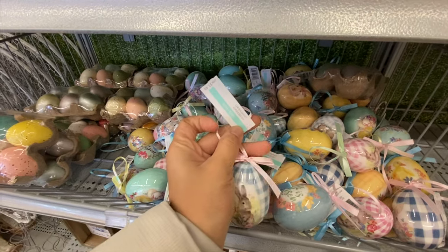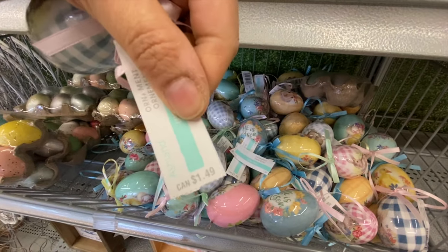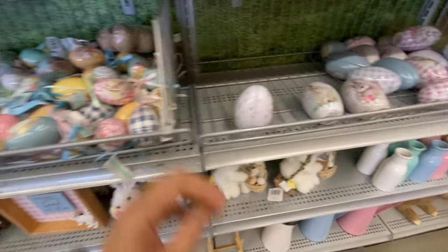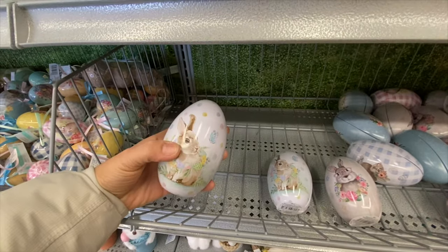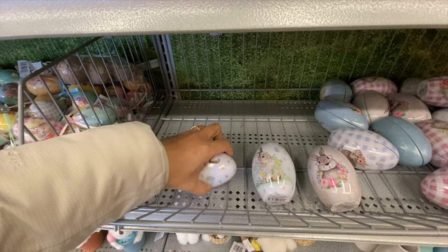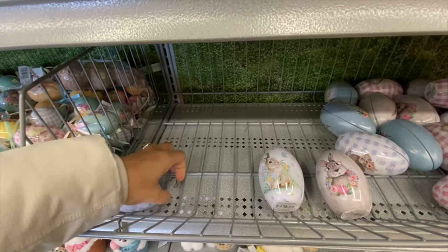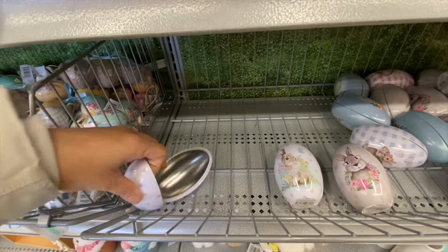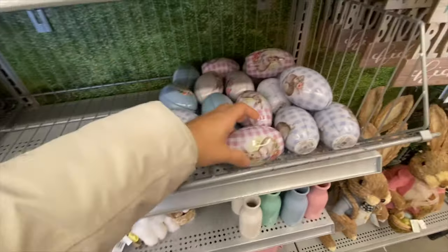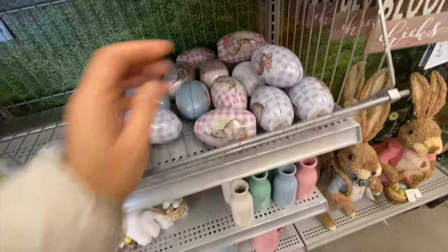There are egg ornaments at $1.49 each in a few color options. They also have tin fillable eggs — you can open them and fill with goodies to give as gifts — in a few color options.